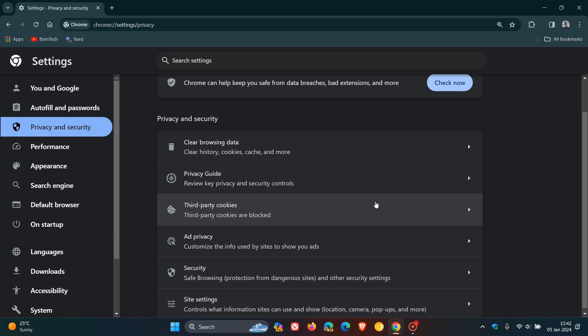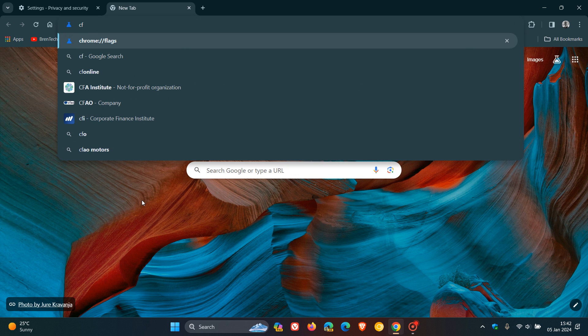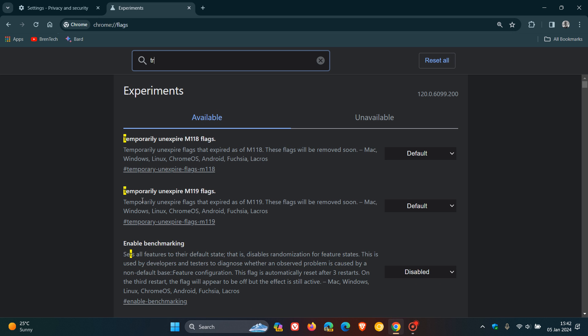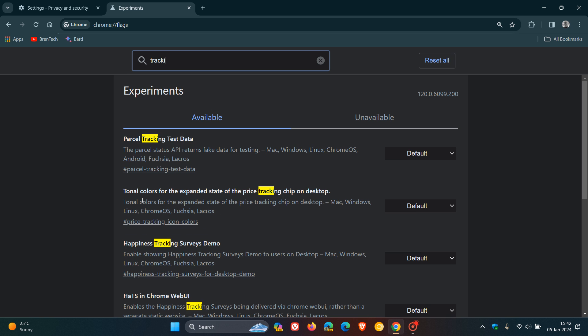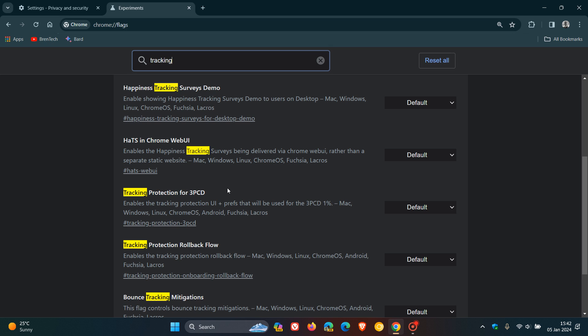Here's a quick recap on how to do that. Head over to your address bar and enter chrome://flags. The easiest way to bring up the relevant flag is to just type in 'tracking'. You'll see quite a lot of entries on this page, so scroll down to where you see 'Tracking Protection for 3PCD'. That 3PCD stands for third-party cookie domain tracking.